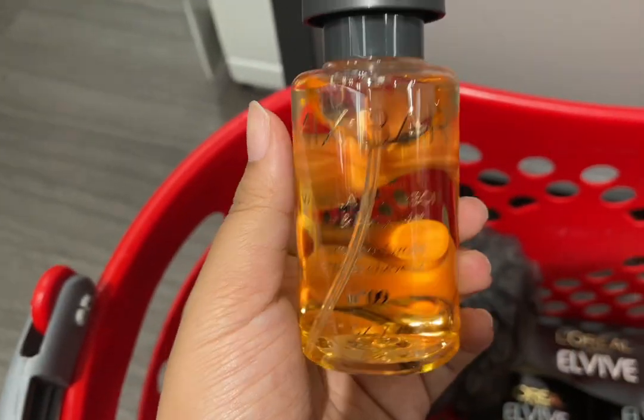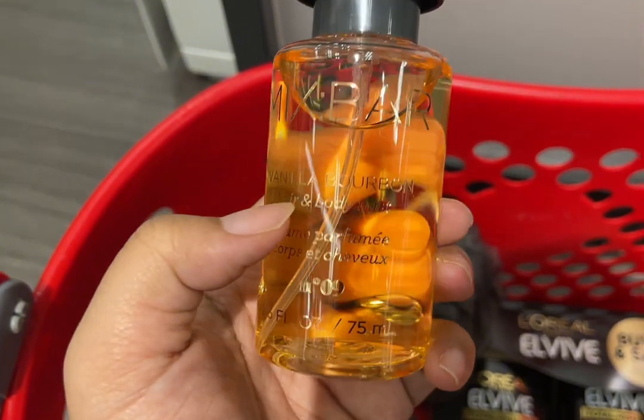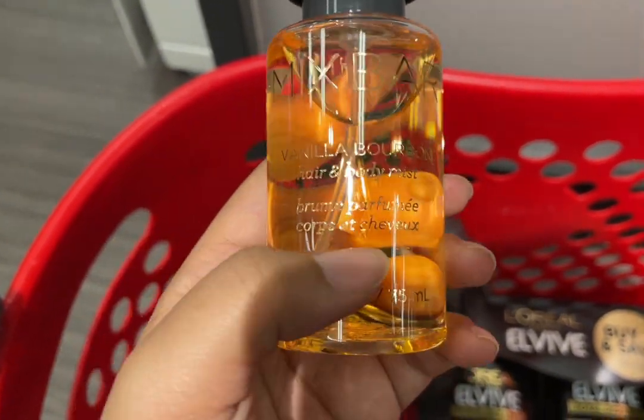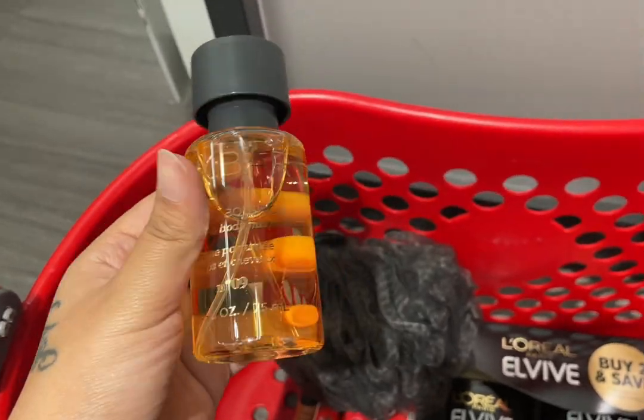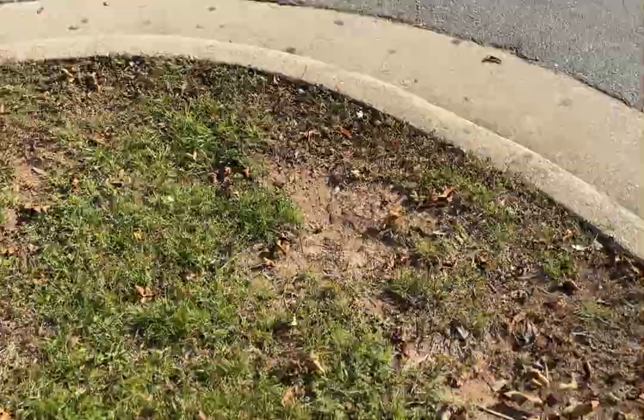I also got this Mix Bar Vanilla Bourbon hair and body mist. It smells really good — it's a perfume. Got the baggie. Alright guys, so I just got done at Target and I got a couple of things, not too much stuff.